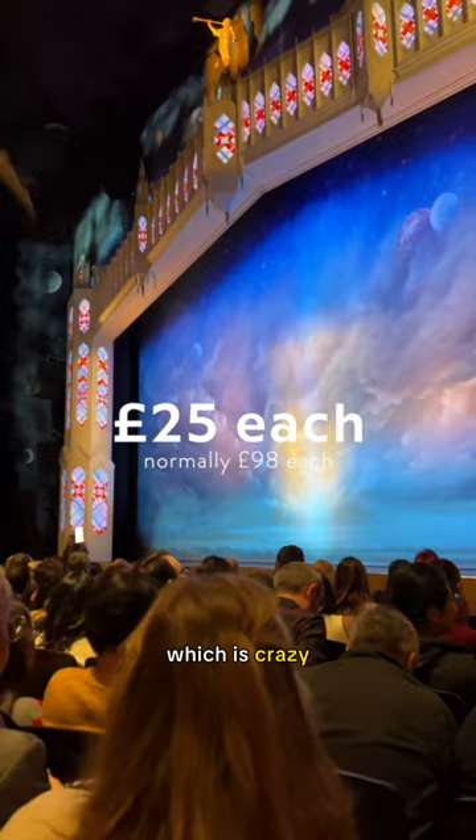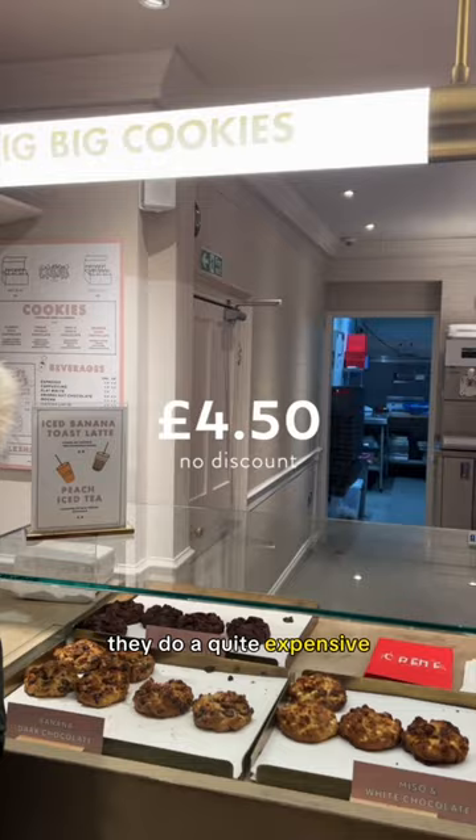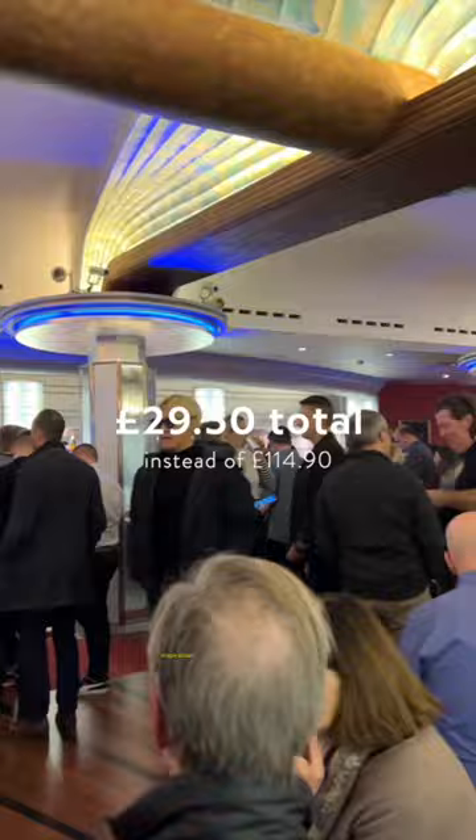For dessert, we got some sweets and drinks from M&S and we also went to Cream Cookie — they do quite expensive cookies, but we'd saved money in other ways. I really hope this video has given you some inspiration and budget-friendly ideas for days out in London this Christmas.